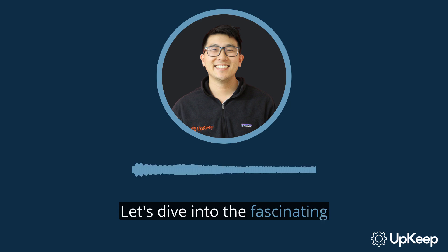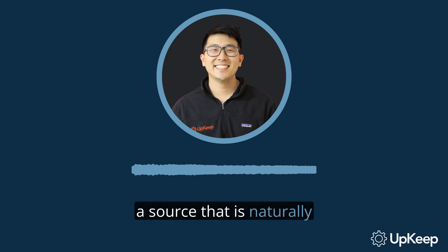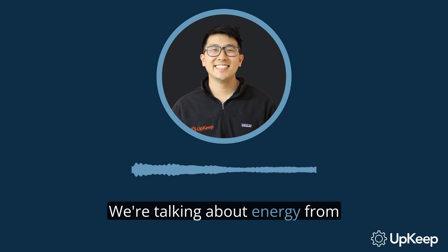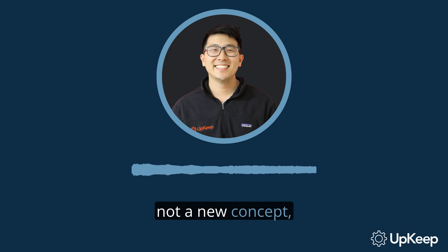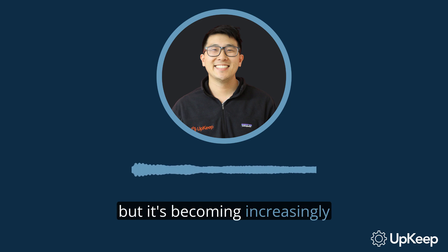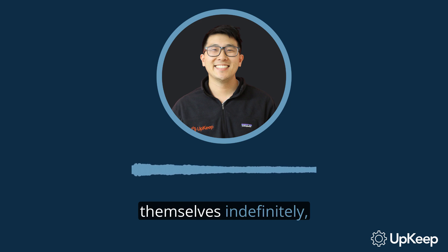Let's dive into the fascinating world of renewable energy. This is energy that comes from a source that is naturally renewable. We're talking about energy from wind, sunlight, water, biomass, and geothermal sources. Renewable energy is not a new concept, but it's becoming increasingly important in our world. It harnesses sources that renew themselves indefinitely, like sunlight or wind, and converts them into electricity.